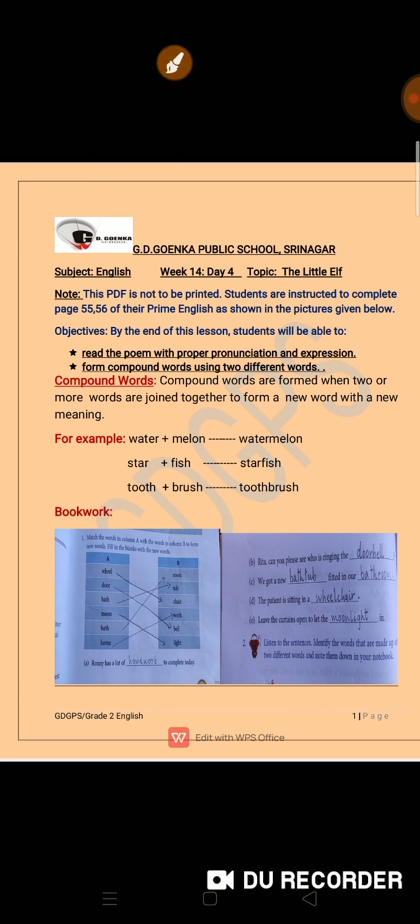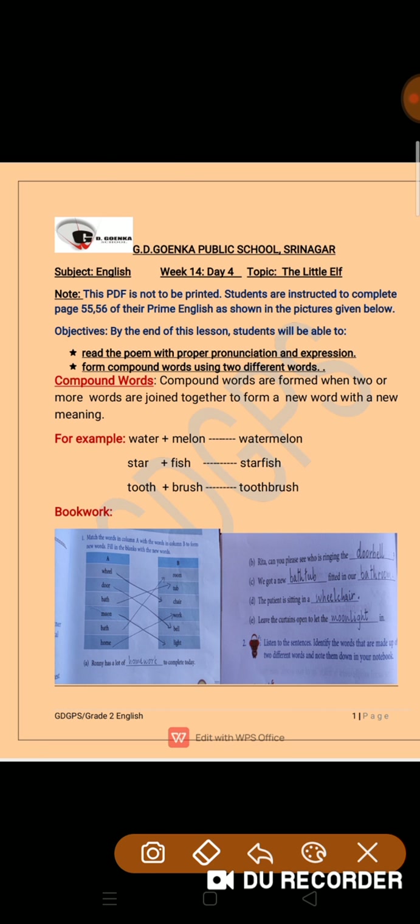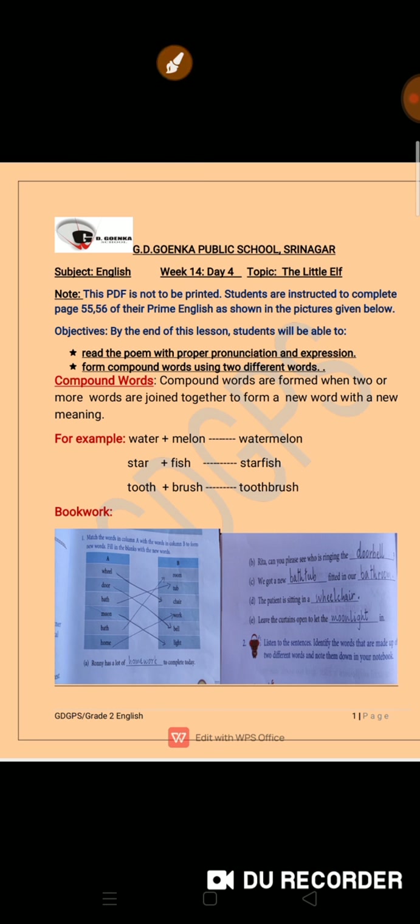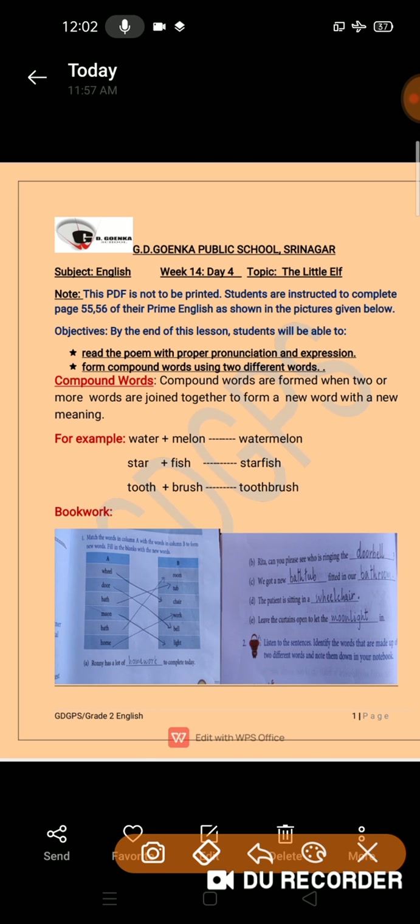Well done! Now let's come to the book work. You have to open page 55 and 56 of your Prime English book. And we can start the book work. So, what does the first part tell us? Let's start with the first part.